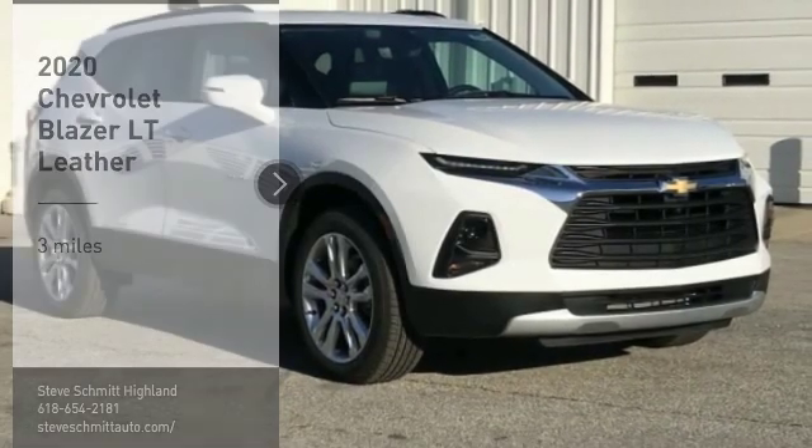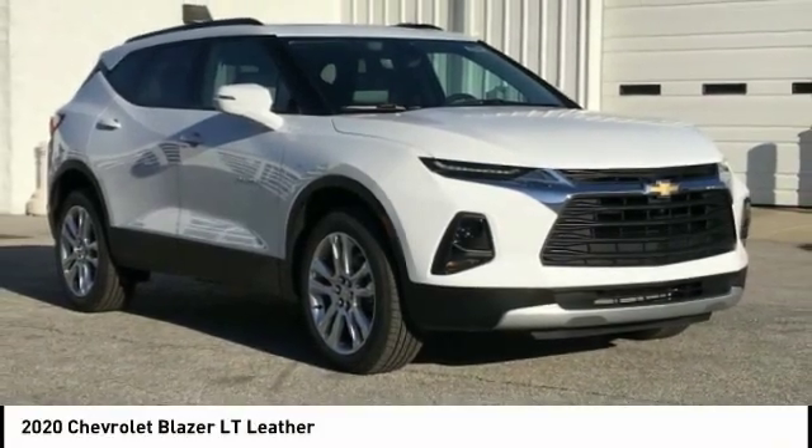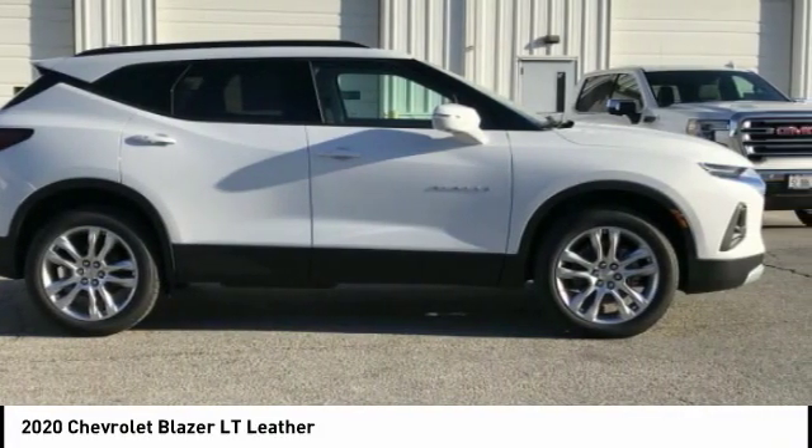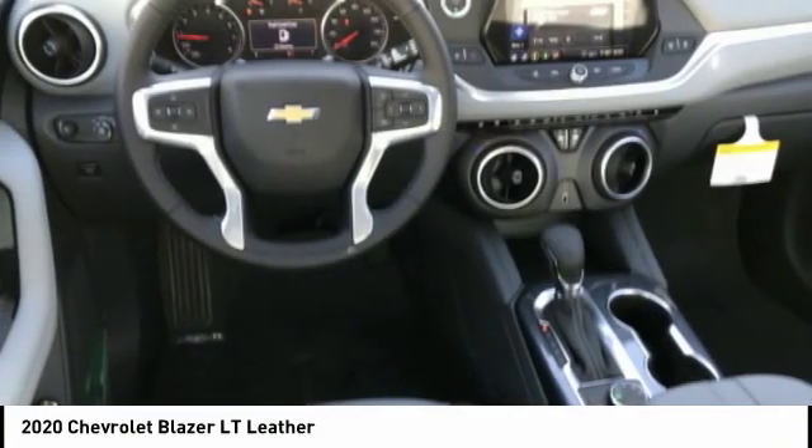Stop by and take a look at the 2020 Blazer. The Chevrolet Blazer is fun to drive around town, comfortable to ride in, and decently capable off-road.